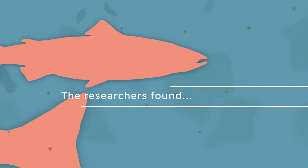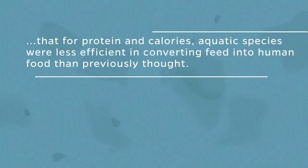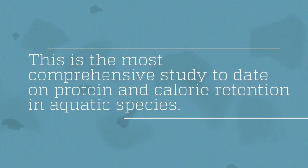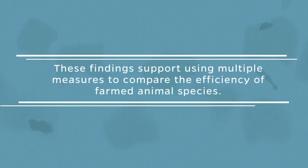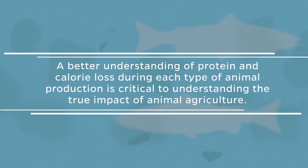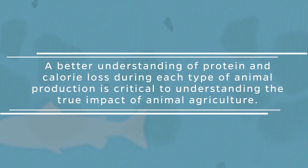The researchers found that for protein and calories, aquatic species were less efficient in converting feed into human food than previously thought. This is the most comprehensive study to date on protein and calorie retention in aquatic species. These findings support using multiple measures to compare the efficiency of farmed animal species. A better understanding of protein and calorie loss during each type of animal production is critical to understanding the true impact of animal agriculture.